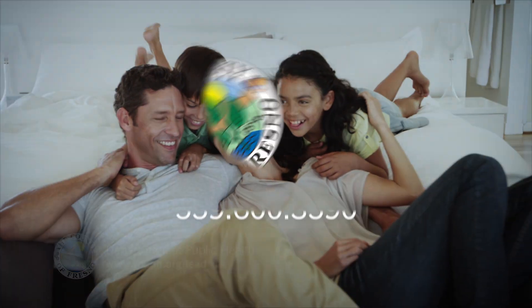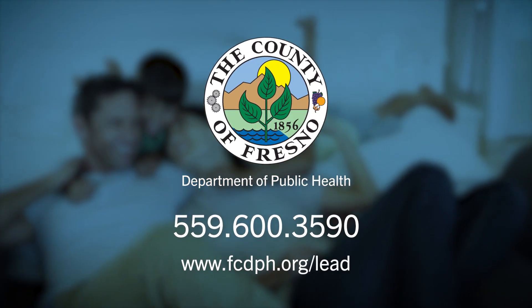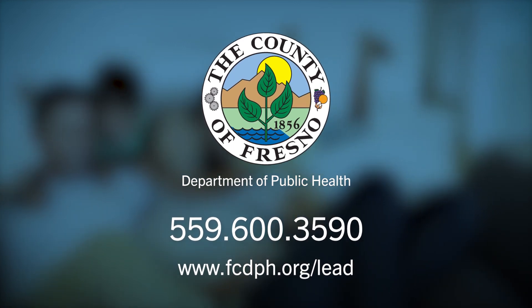For more information, visit fcdph.org/lead. A message from the Fresno County Department of Public Health.